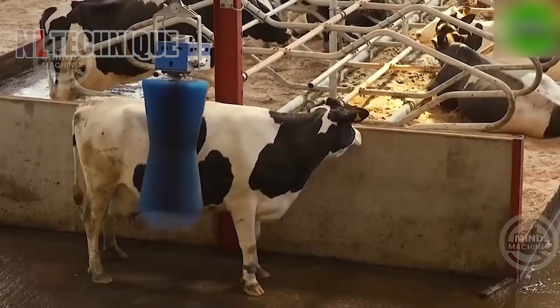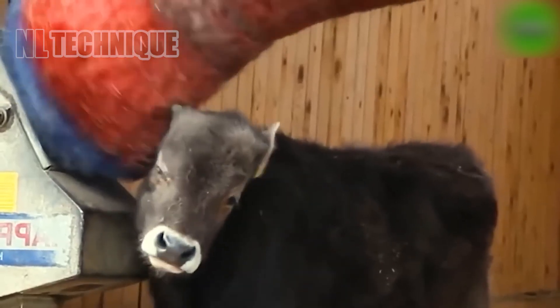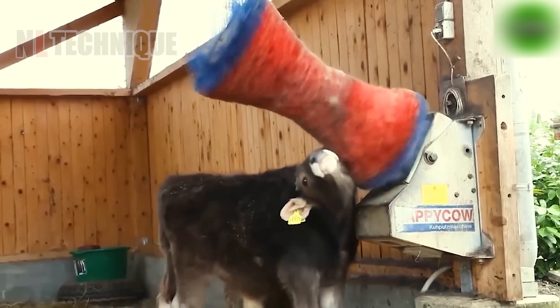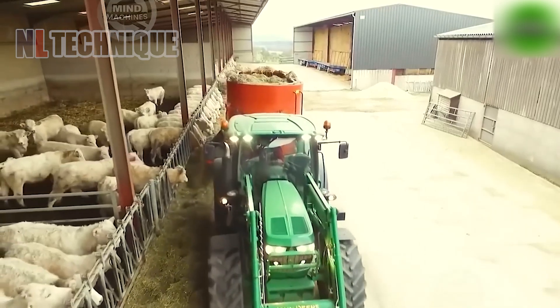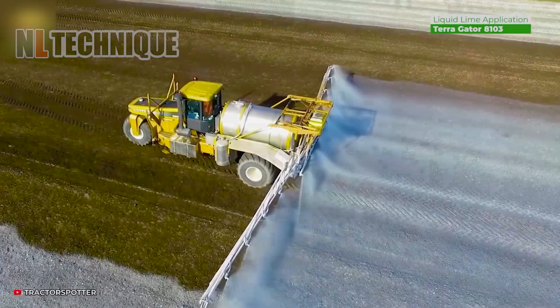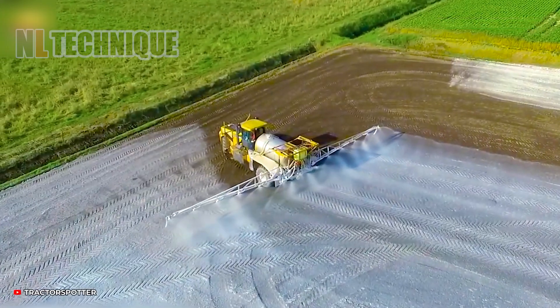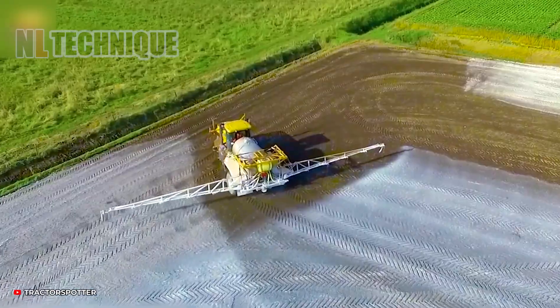The cows here must be really happy because they're being cared for by the latest and most advanced automated technology. After being dispersed, liquid lime will help increase the pH to a neutral level and reduce soil acidity to benefit crops.